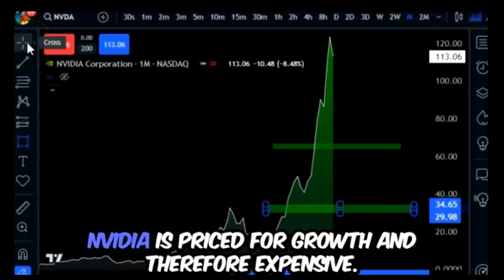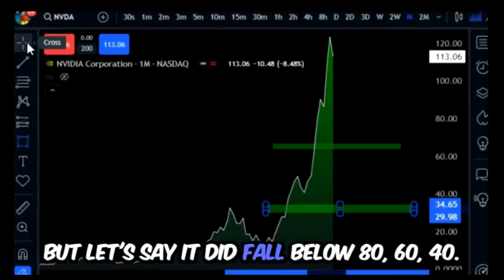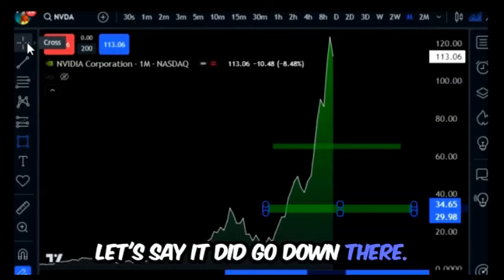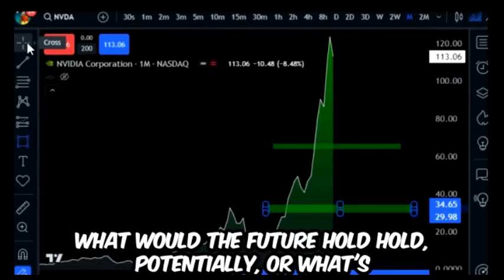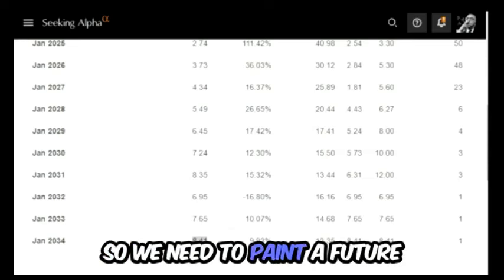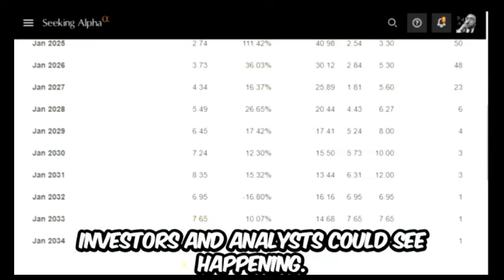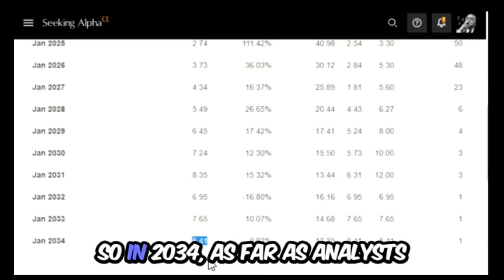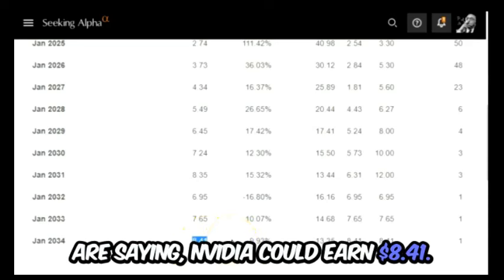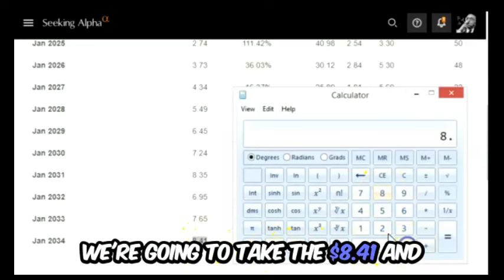In my opinion, NVIDIA is priced for growth and therefore expensive. I would generally prefer this stock to be much cheaper before investing. But let's say it did fall — below 80, 60, 40 — what would the future hold? What's the earnings power and potential valuation for NVIDIA? We need to paint a future picture using the earnings power that analysts could see happening. In 2034, analysts say NVIDIA could earn eight dollars and 41 cents.